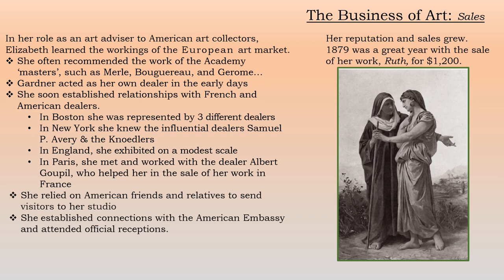So how did her sales go? Pretty well. She was an art advisor to American art collectors, and in doing this she learned the workings of the European art market, often recommending the work of academy masters such as Merle, Bouguereau, and Jerome. She also acted as her own dealer in the early days, but knew she needed to establish relationships with both French and American dealers. She had dealers in Boston and New York, in England, and in Paris she worked with the dealer Albert Goupil, who helped in the sale of her work in France. She relied on her American friends and relatives to send visitors to her studio, and established connections with the American Embassy to attend official receptions. In 1879 she sold a painting called 'Ruth' for $1,200.